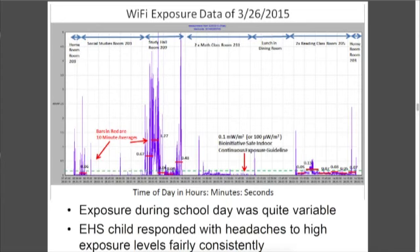This is data from an exposure in March of this child. The green dotted line is the safety exposure guideline — the Bioinitiative Indoor Exposure Safety Guideline of about 100 microwatts per square meter. You can see in different classes and different rooms there was higher exposure, and we averaged that over 10-minute windows to see what those peaks look like. You can see these red bars.